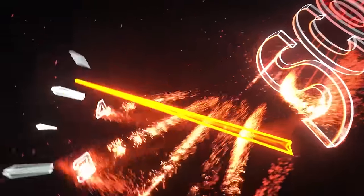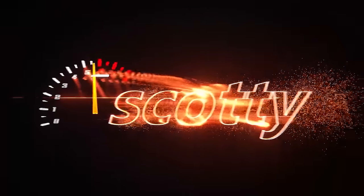Rev up your engines! Radblogger asks: Scotty, is Costco gasoline okay?